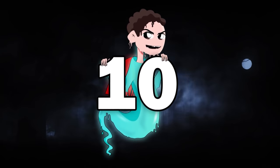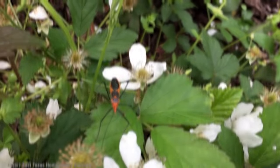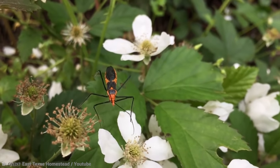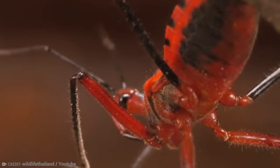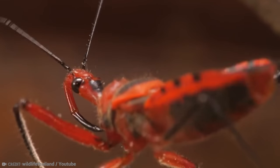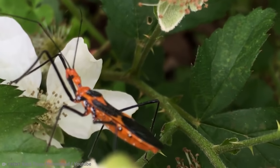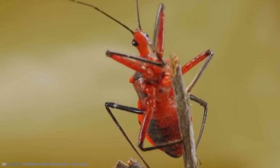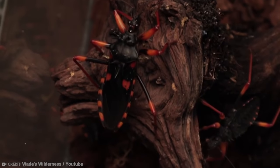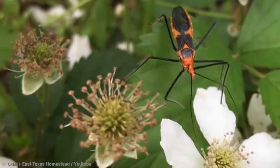Number 10: Assassin Bugs, also known by their more technical name of Reduviidae, are terrestrial ambush predators and blood-sucking ectoparasites. They're noticeable by their narrow necks, curved proboscis, and sturdy build. If descriptive words like blood-sucking and ambush predator aren't enough to stop you from picking these little guys up, then maybe their defense tactics might — some of the larger bugs can defend themselves well just by stabbing you with their proboscis.